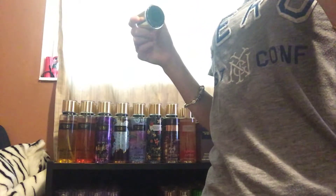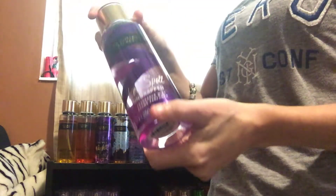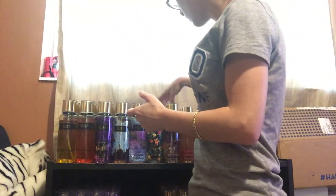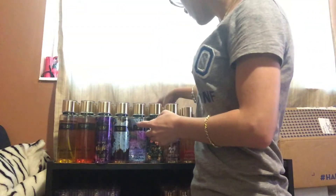Next, I have Love Spell Unwrapped. I'm going to keep this one because it's new — I just bought this one. And I'm going to keep Pure Seduction Wrapped because it's brand new, so I'm going to keep that.